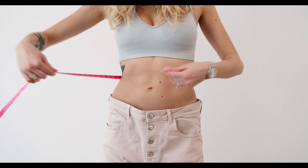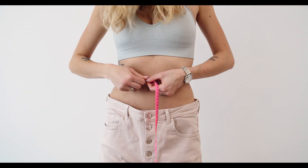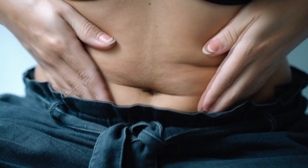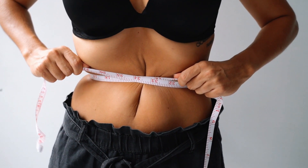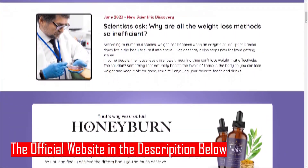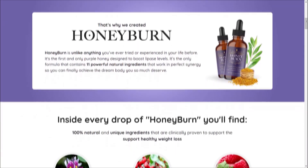Now, let's explore five fantastic benefits of incorporating HoneyBurn into your daily routine. First, Fat-Burning Powerhouse: HoneyBurn is designed to accelerate fat burning, particularly in problem areas like the belly, thighs, and hips. Its potent ingredients work together to promote thermogenesis and mobilize stored fat, making it easier for your body to burn calories.